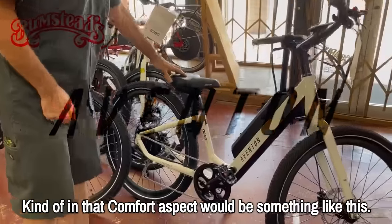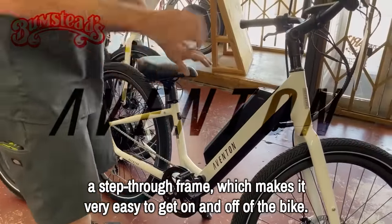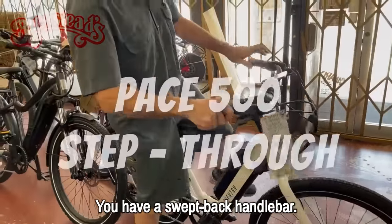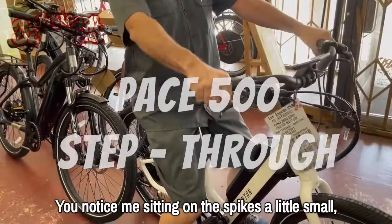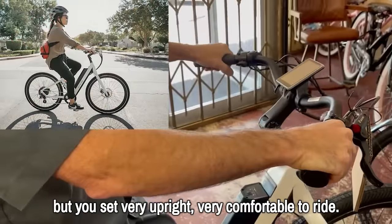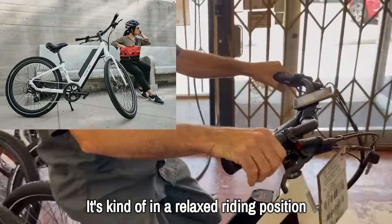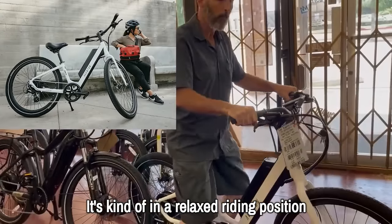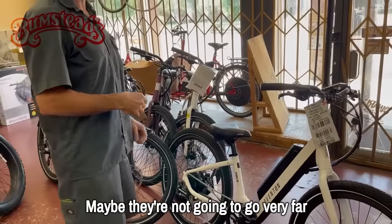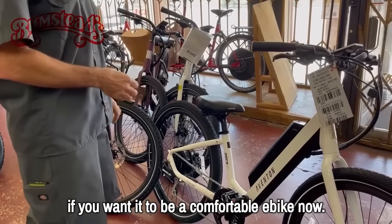Here's an example of a comfort bike. You have a nice wide comfortable seat, a step-through frame which makes it very easy to get on and off, and a swept-back handlebar. You sit very upright — very comfortable to ride, kind of in a relaxed riding position. For a lot of people just getting back into cycling who maybe aren't going to go very far, you want it to be a comfortable e-bike.